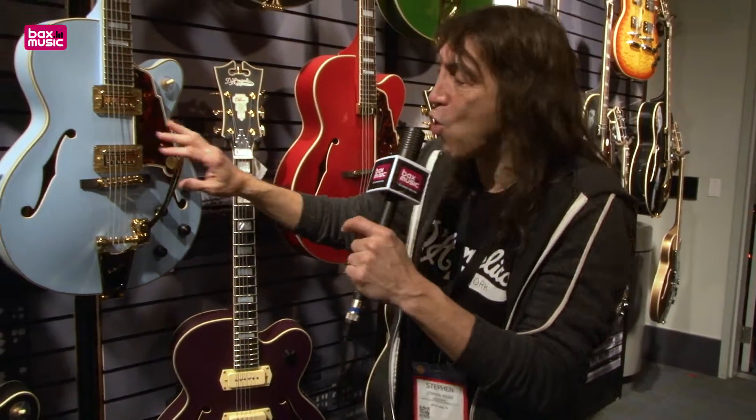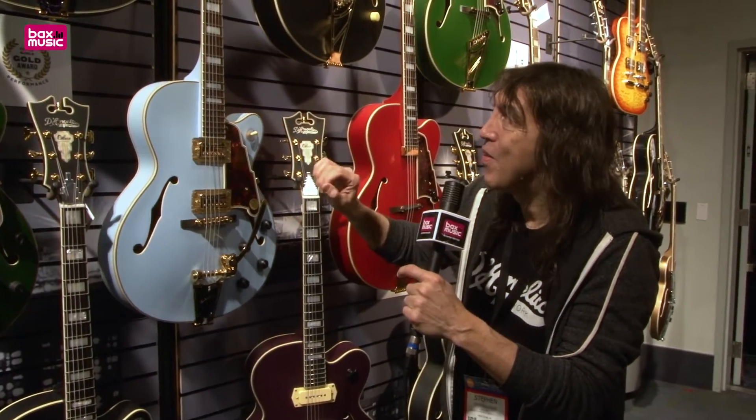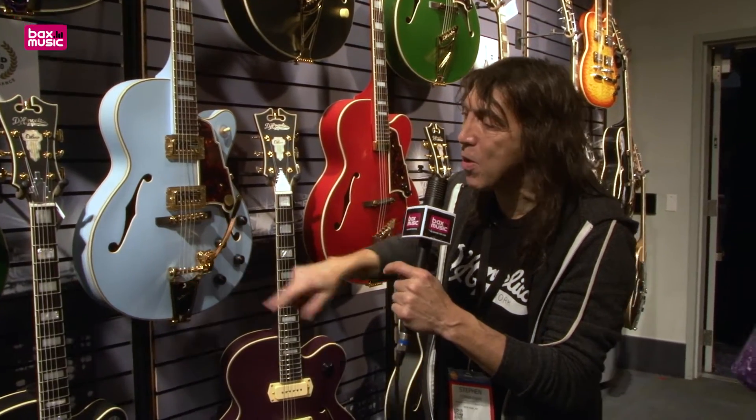Another cool feature on these guitars is the six-way switch: single, single, single, hum, hum, hum. This one also has a Bigsby on it.